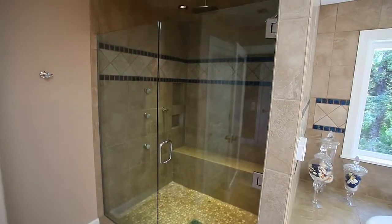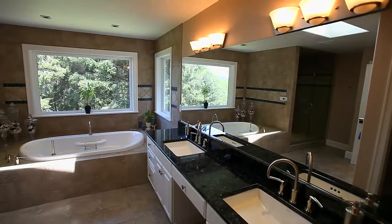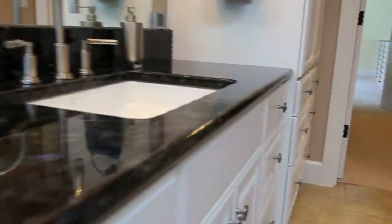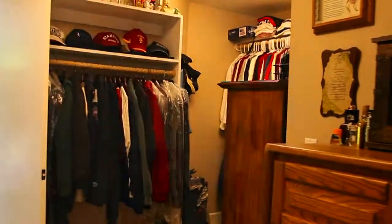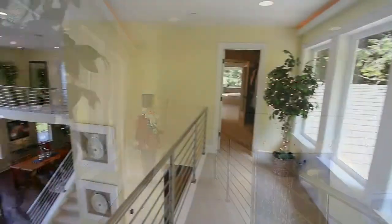The master bath includes a tiled shower with six shower heads, a jetted tub with heated backs, heated tiled floors, a skylight window, and granite counter space. Through the large walk-in closet with built-ins, you'll find a special seating area giving you a beautiful view of the home.